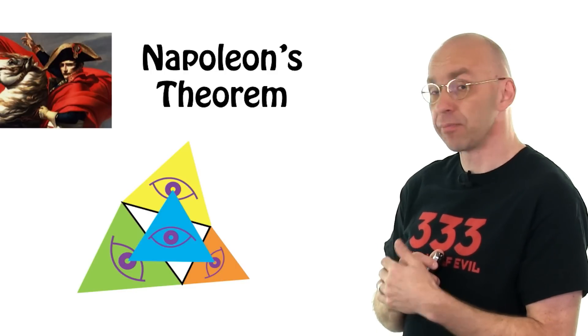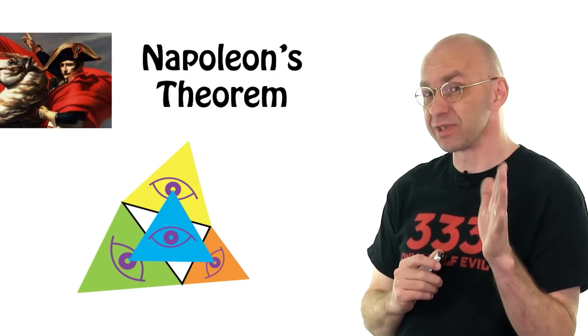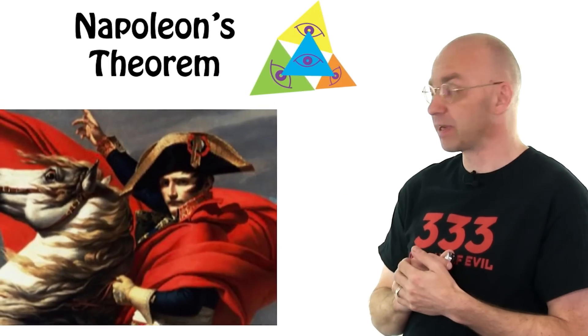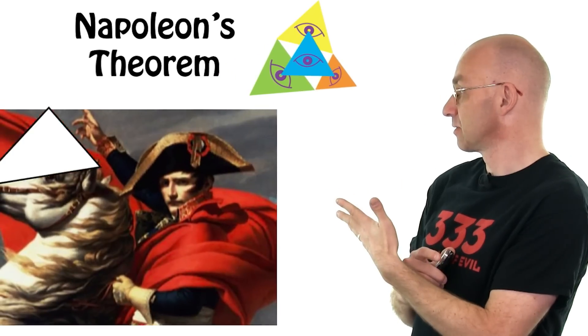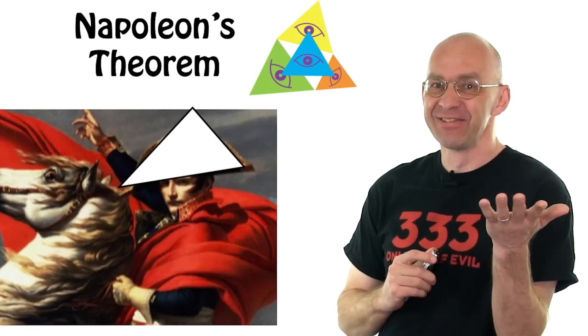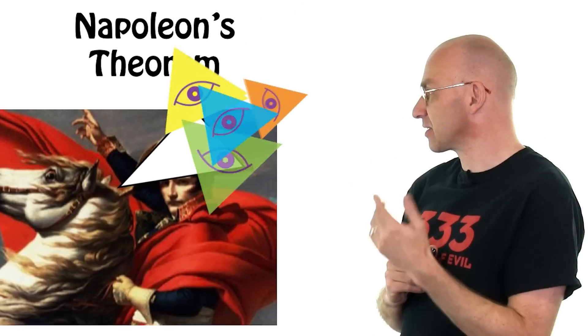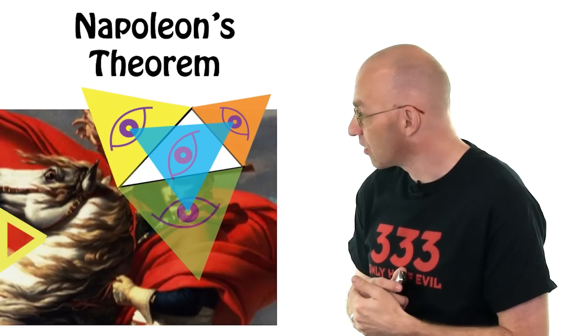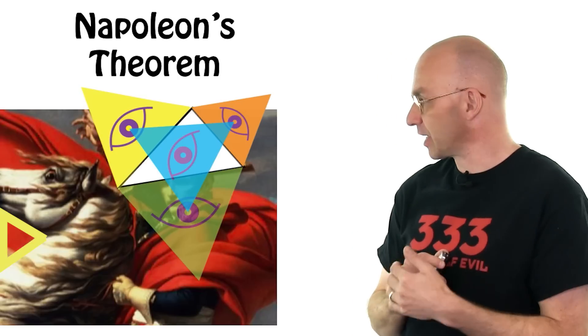Now Napoleon pretty obviously was an Illuminati. I mean, you just have a look at one of those typical pictures and... I mean, wow! And if you put a super Illuminati triangle on it — the horse's head is also a triangle. He's definitely Illuminati.